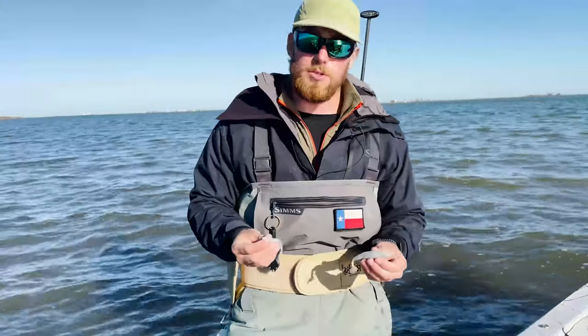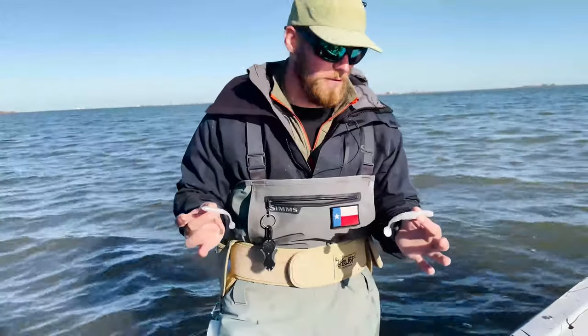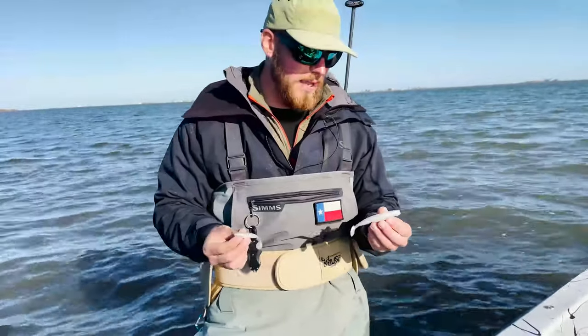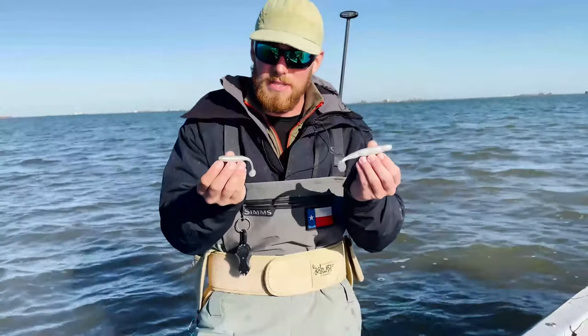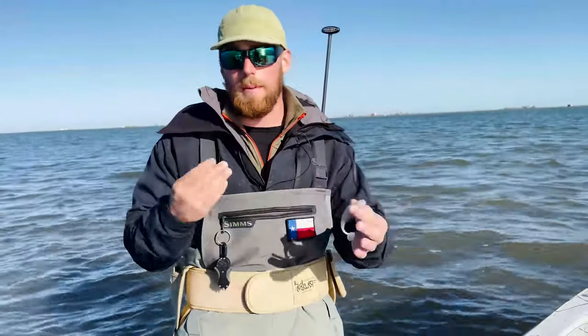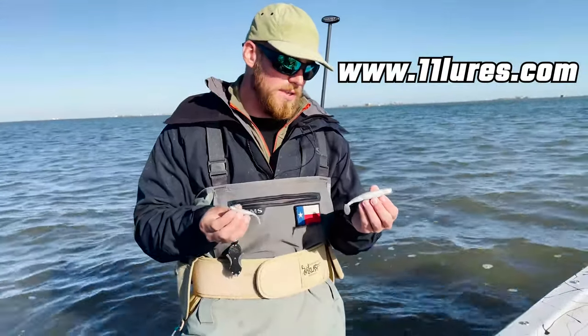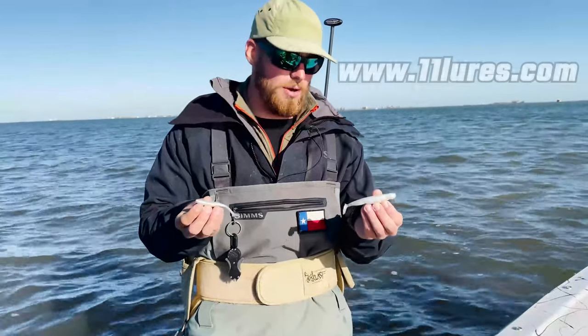Both of these baits can work extremely well, so I just wanted to clarify that for you guys. These are in our 11-and-1 lures package — you can get both of these lures and a combination of several others for just one cent if you visit us at 11luresforone.com. These are awesome and I definitely recommend you try them out.